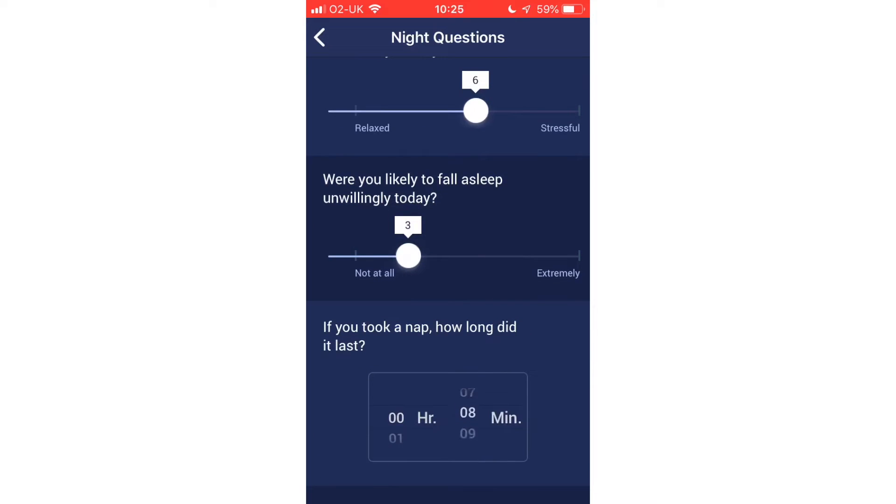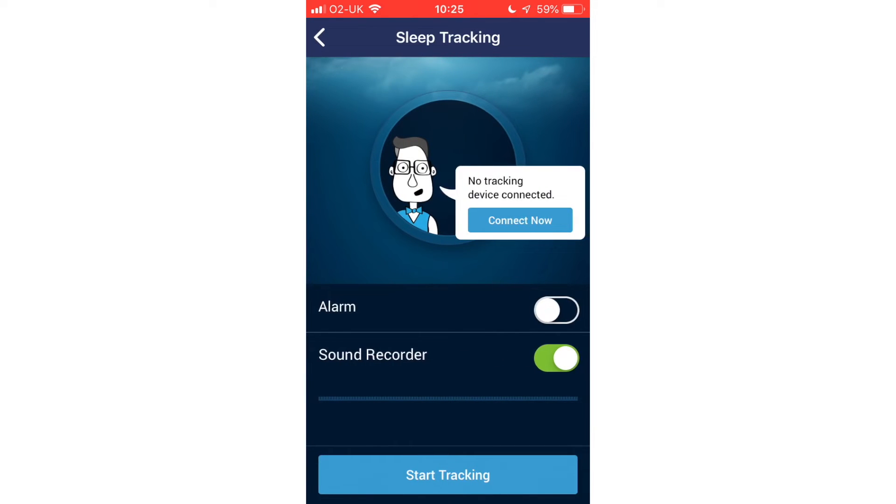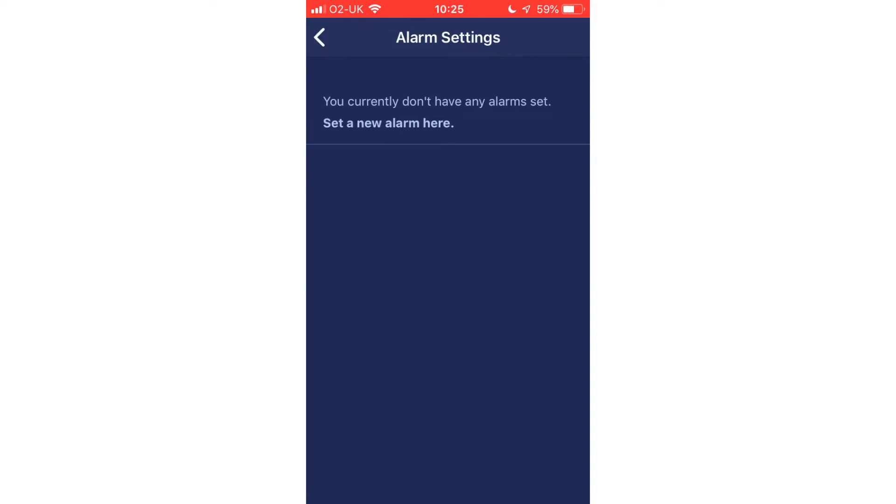SleepRate was built to allow the user to track their sleep, and it integrates with a number of common wearable devices which allows the user to track their sleep pattern.